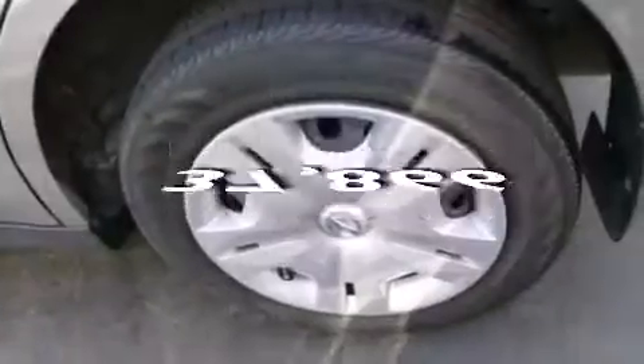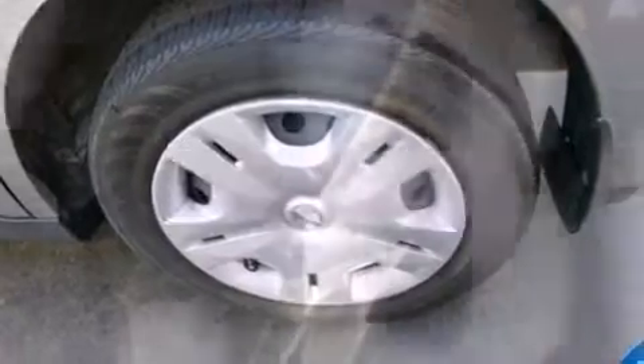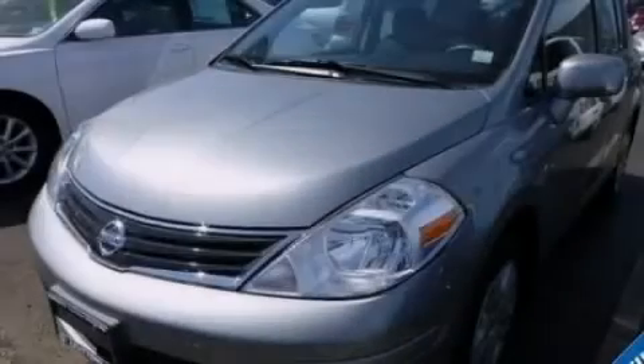This vehicle has less than 38,000 miles. This vehicle is sure to sell fast. Call and arrange your test drive today.